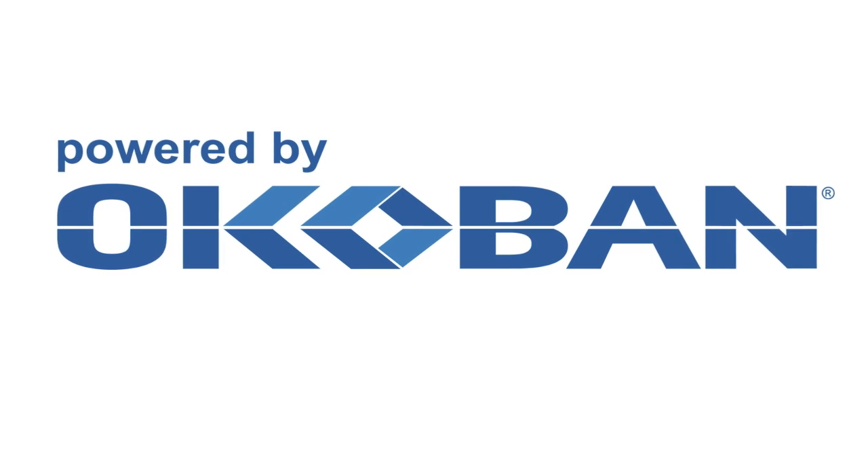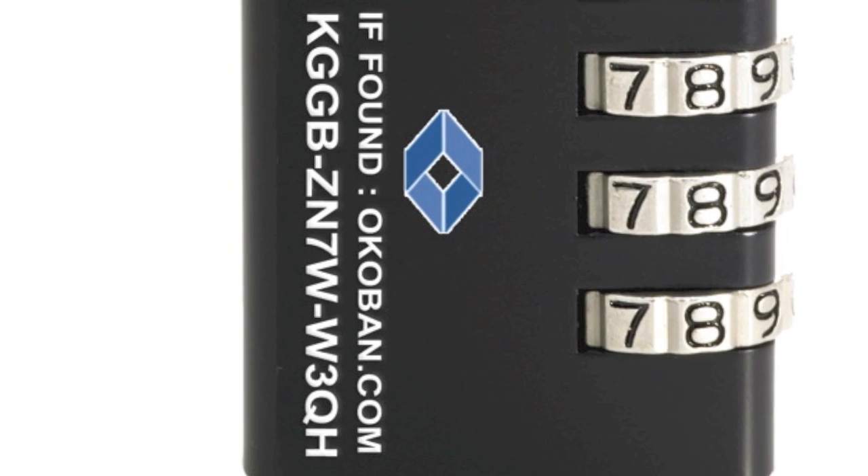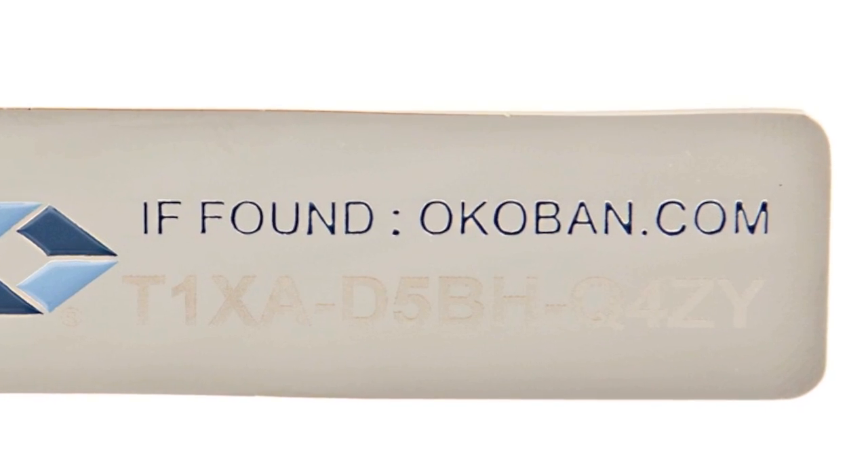Trip needs Global Luggage Trackers are the global solution to this lost and found problem. Trip needs Global Luggage Trackers are powered by Okobarn. Each tracker has a unique Okobarn identifier, enabling it to be traced back to the owner.